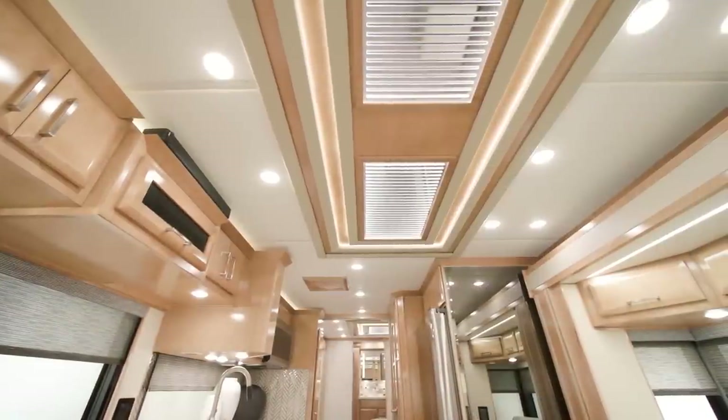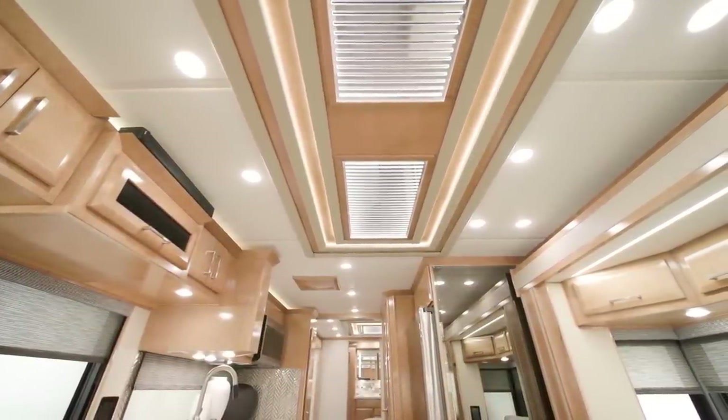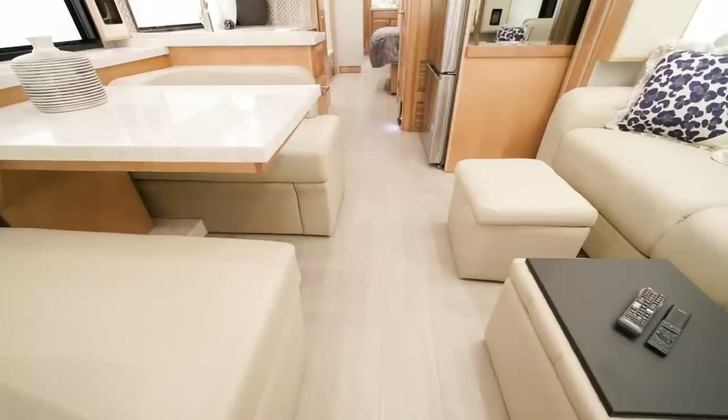For comfort, there are two 15M Penguin Heat Pump Air Conditioners in the 2023 New Air. Optional heated main floor tiles are available as well – ideal for chilly mornings and evenings in your coach.